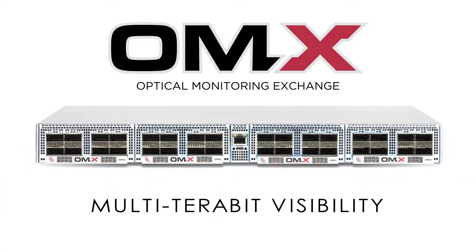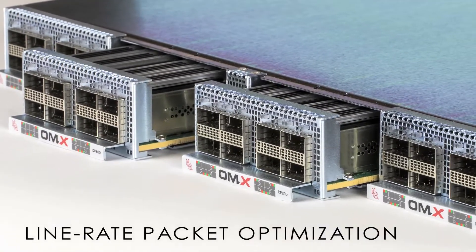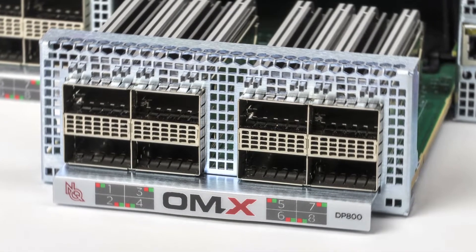Introducing the OMX3200 from NetQuest, a scalable packet processing platform that enables seamless migration to 100G network monitoring architectures to help SecOps and NetOps teams keep up with their dramatic growth in network traffic.